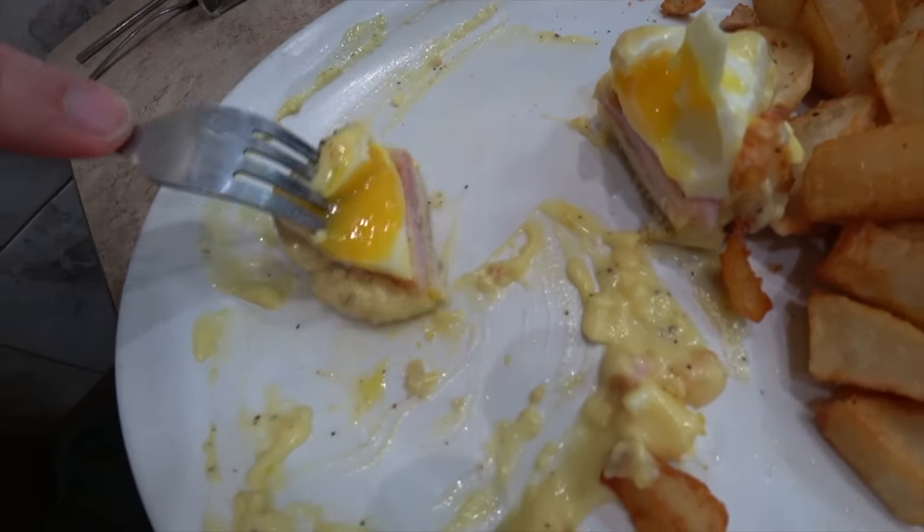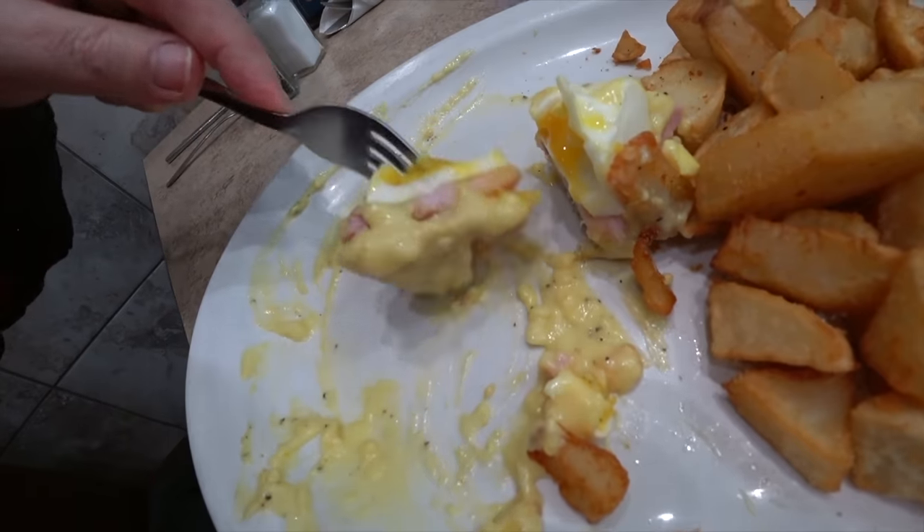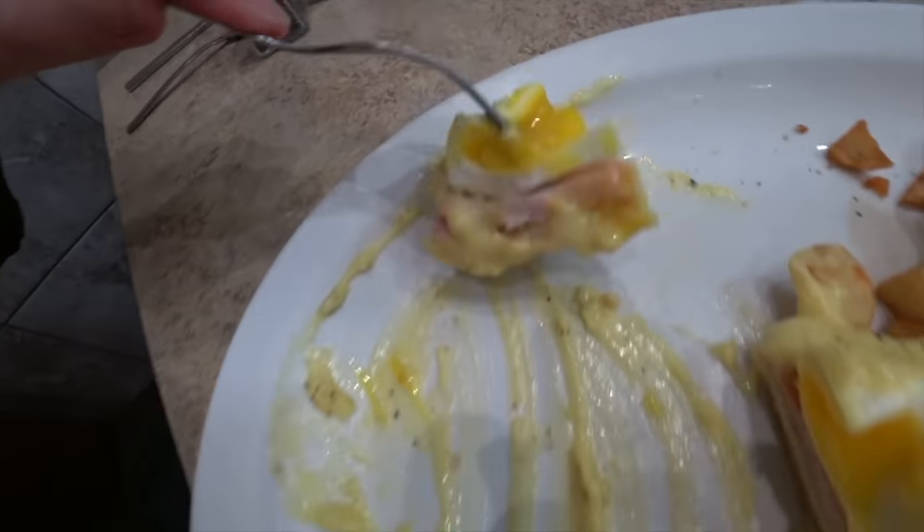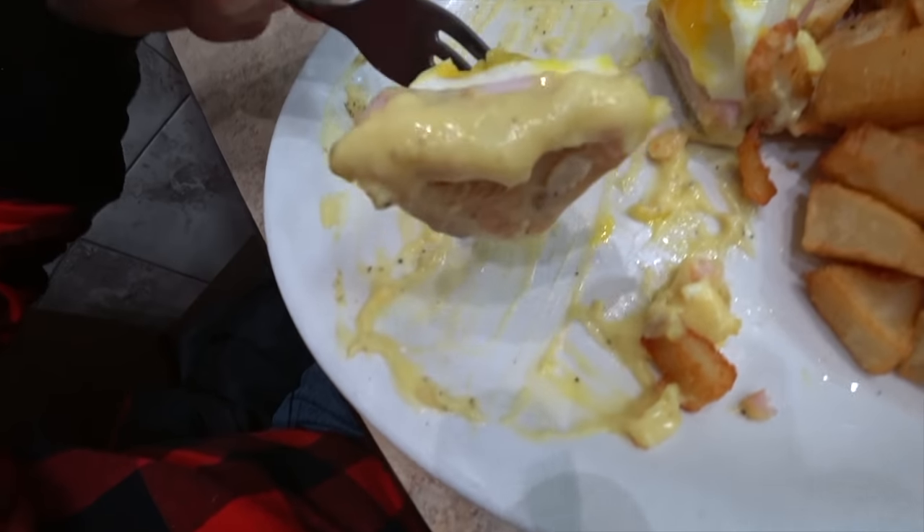Make sure you get as much of that hollandaise sauce on the last few — you don't want to waste it. Get that right there, scoop it up. Last bite, then it's just home fries. There's nothing cooler than hanging out in a truck stop, finishing up your breakfast, and then people watching while you have your coffee. There's nothing like it.